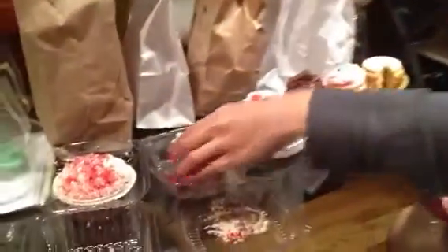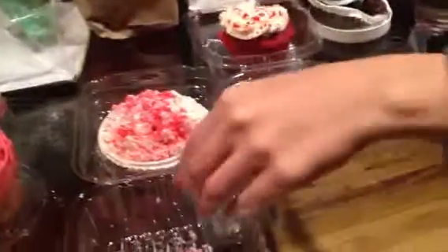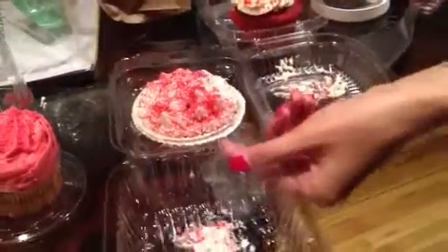We're continuing from the last video — that was Big Booty Bread Company. This next one is Rudy's Bakery, another red velvet cupcake.